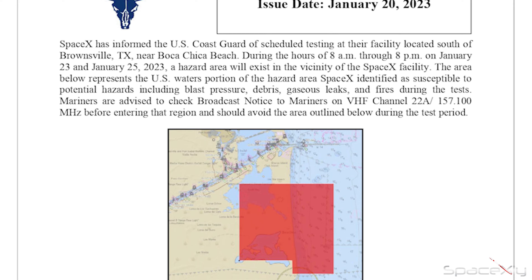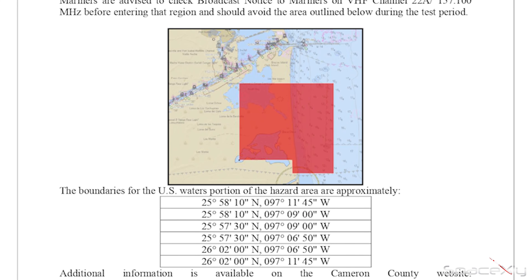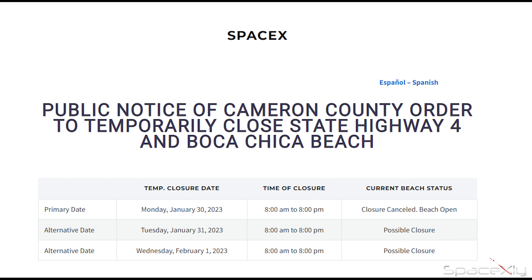No new MSIB has been issued at this moment. Once we get a new MSIB, we will have an idea of when the static fire is going to happen.